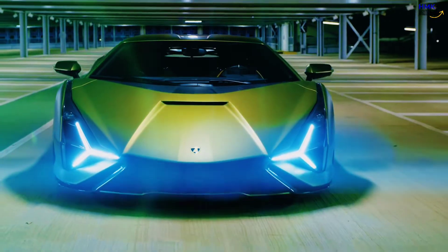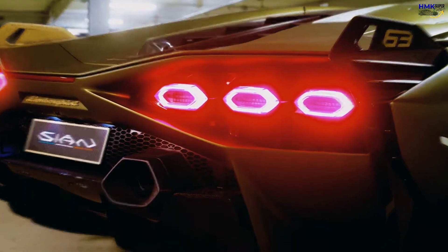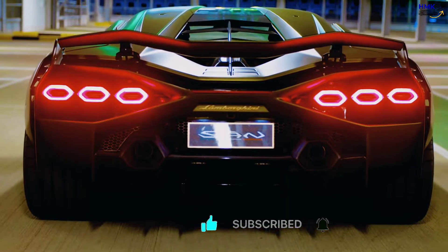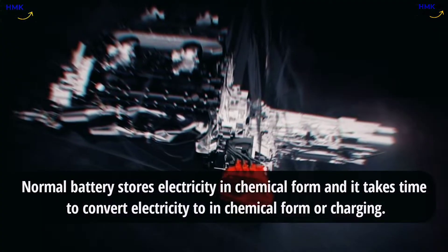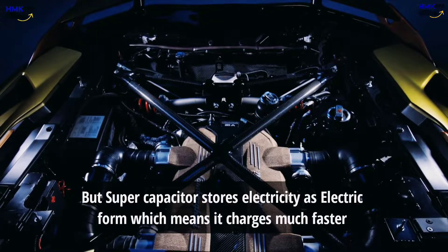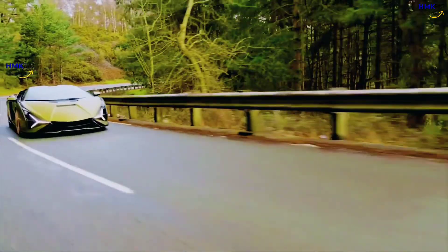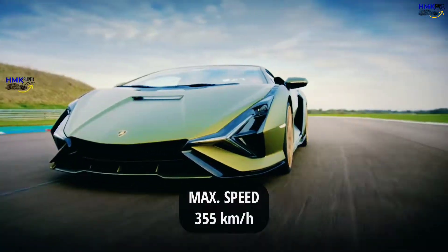In typical Lambo style, the Sian is excess at its best. Lamborghini's 6.5-liter V12 is a masterpiece, and hybridization has not masked its character in any way — it produces a staggering 774 horsepower and 531 pound-feet of torque. The 48-volt e-motor provides even more immediate responses and is powered by a supercapacitor that stores more power than a lithium-ion battery of the same weight, producing 34 horsepower and 26 pound-feet on its own.